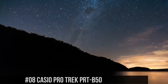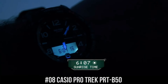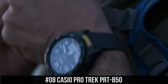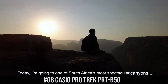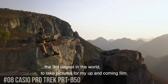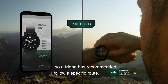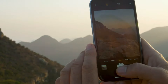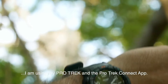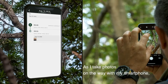Number 8: Casio ProTrek PRT-B50. Item shape: round. Dial window material type: mineral. Display type: analog-digital. Clasp: tang buckle. Case material: resin. Case diameter: 5.1cm. Case thickness: 15.8mm. Band material: plastic. Band size: men's standard. Band width: 22.58mm. Band color: black. Dial color: black.